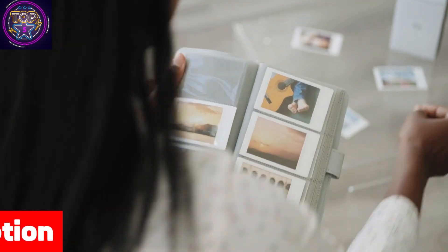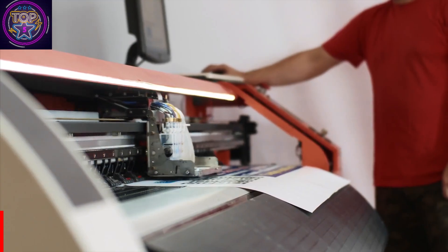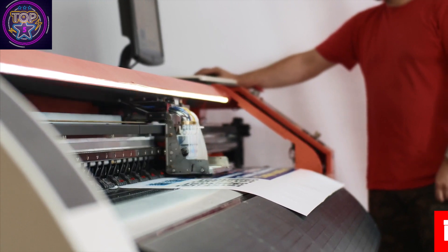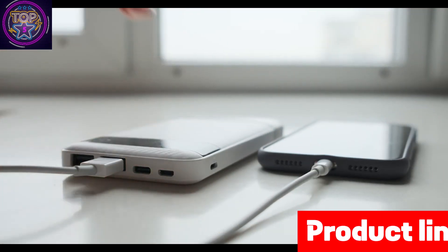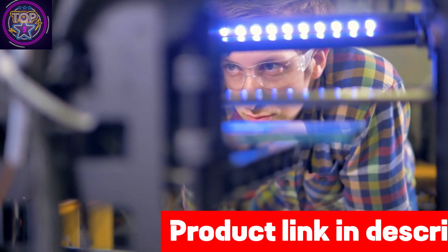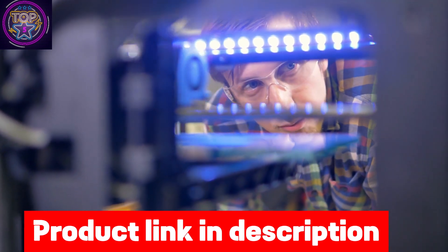It sets a new standard for precision and user-friendly features, equipped with a remarkable 7-inch 9K mono LCD. It boasts an impressive resolution of 8520 by 4320 and an XY resolution of 18 micrometers. With these advanced capabilities, the Mars 4 ensures that every intricate detail of your models is accurately reproduced with crystal clear clarity.